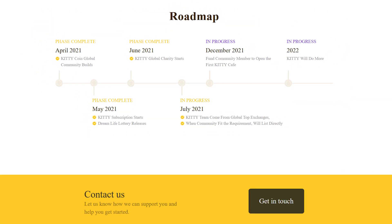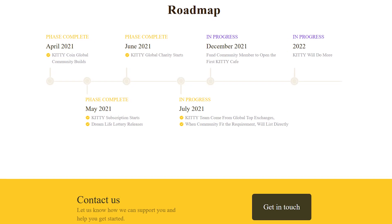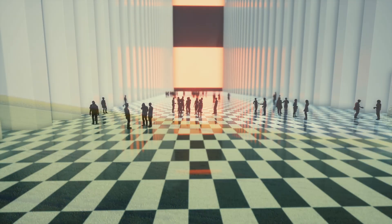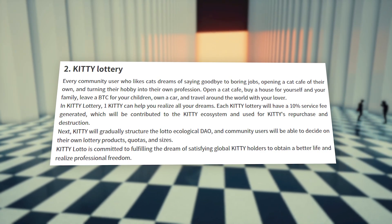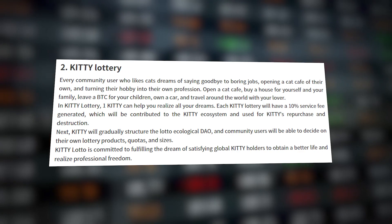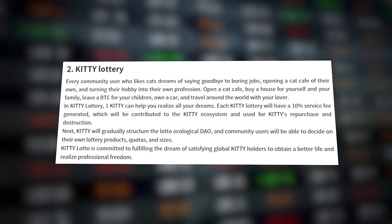Let's take a look at the main features of this project. KT will establish the KT Global Community Committee to participate in the innovations of the blockchain industry and be responsible for KT's ecology and environmental operations around the world. Each user of the community will be able to take part in a unique lottery and make their dreams come true. To participate in the lottery you need only one KT token. Each KT Lottery will have a 10% maintenance fee that will be contributed to the KT ecosystem and used to buy back and destroy KT.